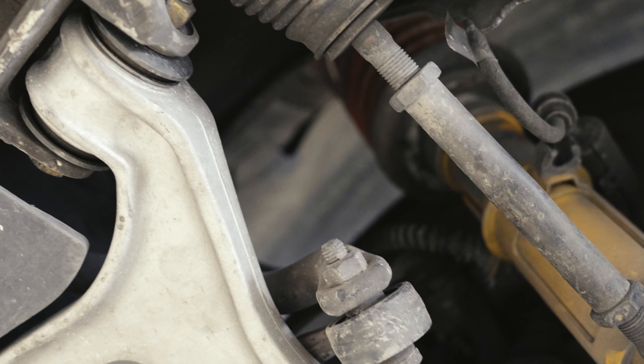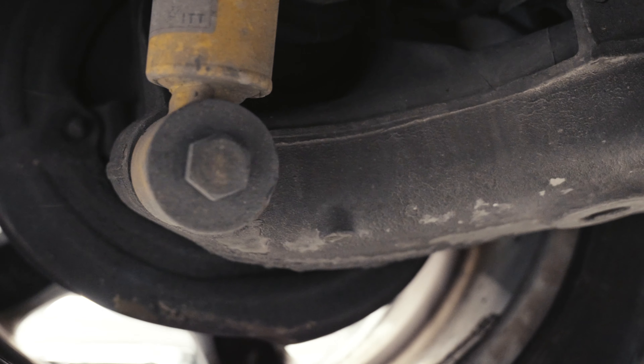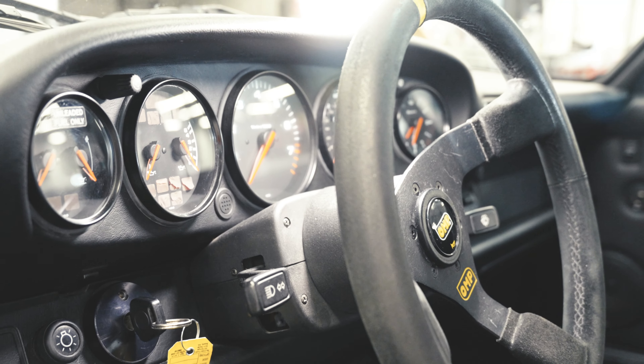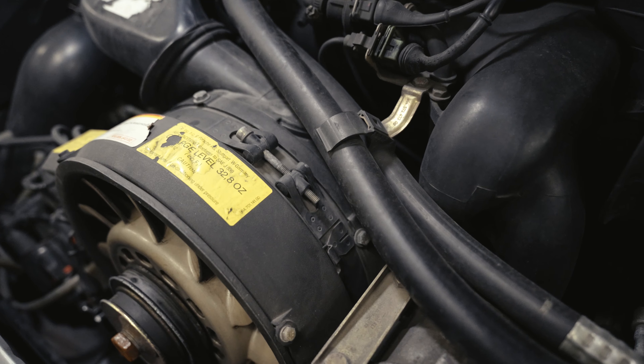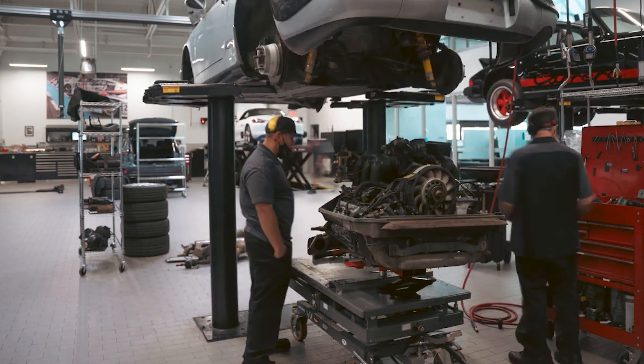We plan on doing a complete full restoration to the car. The car has seen a very, very hard life — it has been a track car, and it has 127,000 miles. So we are going to be doing a complete engine rebuild right down to the crankcase, a complete transmission overhaul, and a complete suspension overhaul. Basically, there's not going to be a single screw that's not going to be unwound on that car.